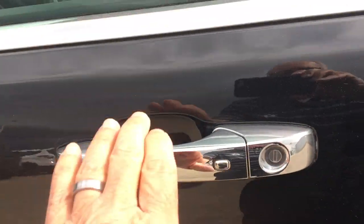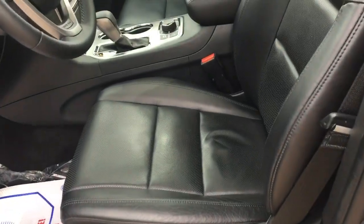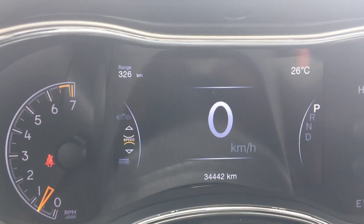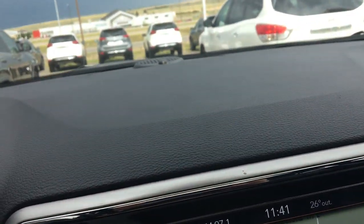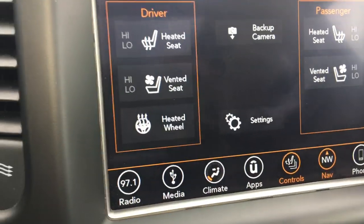This is a keyless entry — you just touch the door handle and it unlocks the vehicle. Very gorgeous black leather interior bucket seats, powered seats, memory seats, and power tilt and telescopic steering. This vehicle only has 34,442 kilometers. It comes with your digital speedometer, Bluetooth, navigation system, heated and cooled front seats, and heated steering wheel.